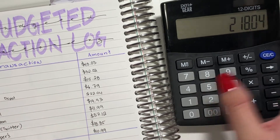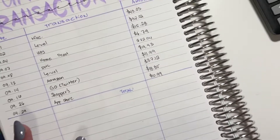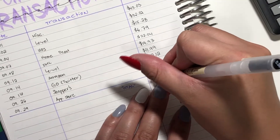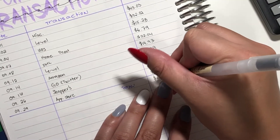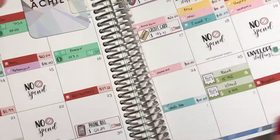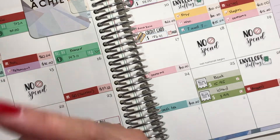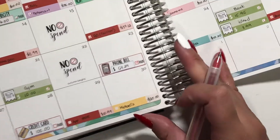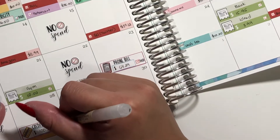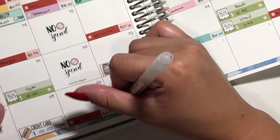So the total of my unbudgeted expenses for this month was $218.04, which is not bad at all. I'll just check off my credit card payment, my bill, my expense, and then this one.